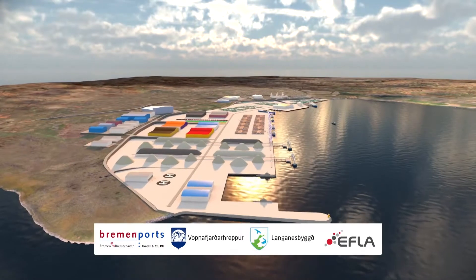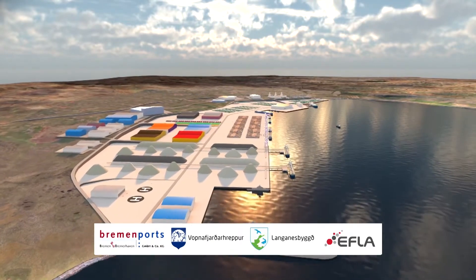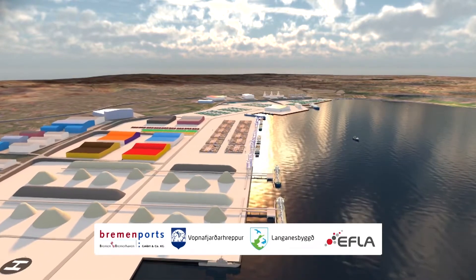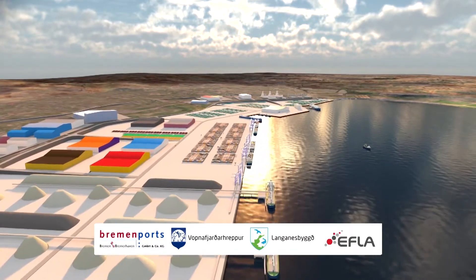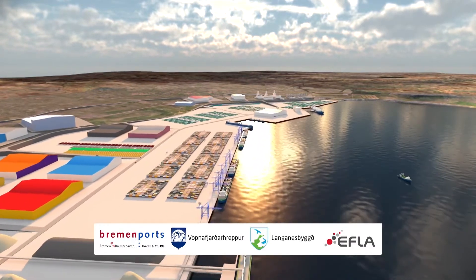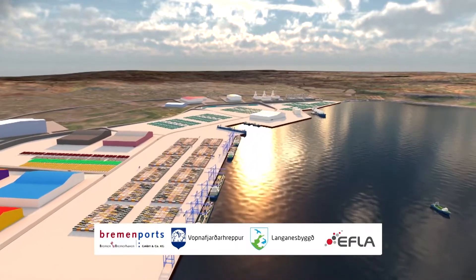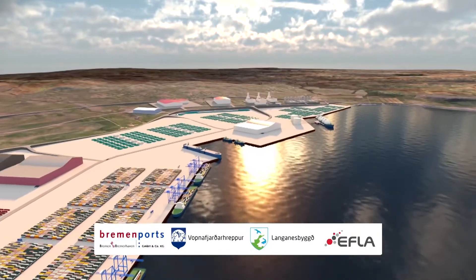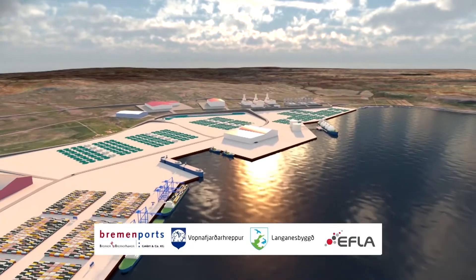It looks already good because we are already discussing with two big groups which are very much interested in this development. We will maybe in three to five years from now see the largest fish farming farm in the North Atlantic here in the Fjord of Finnafjord.